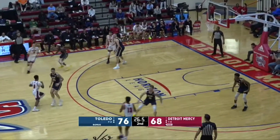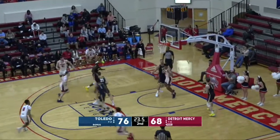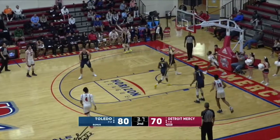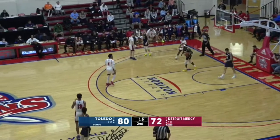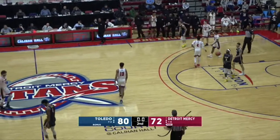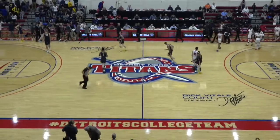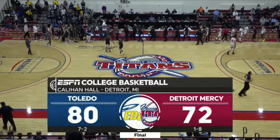Gorman now into the game for Detroit Mercy, just 26 seconds left — they need a shot of some variety. It's LeGrand charging forward. ESPN 3 and WADL coverage. Gorman leans in for two. 80 to 72 is your final score. A lot of fight out of the Titans all throughout this game, but Toledo showing why they're probably going to win the Mid-American Conference.